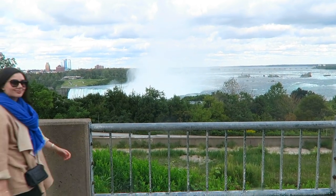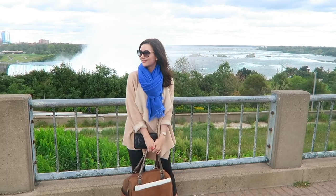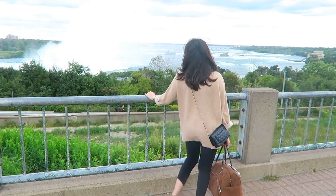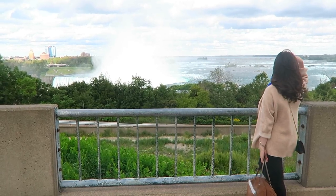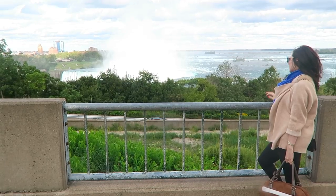Hello everyone and welcome back to my channel. During my trip to Niagara, I filmed a video in partnership with Neutrogena showing you every step of my get-unready-with-me after a long day of traveling. The location for the night was Niagara Falls, and it was absolutely stunning there.